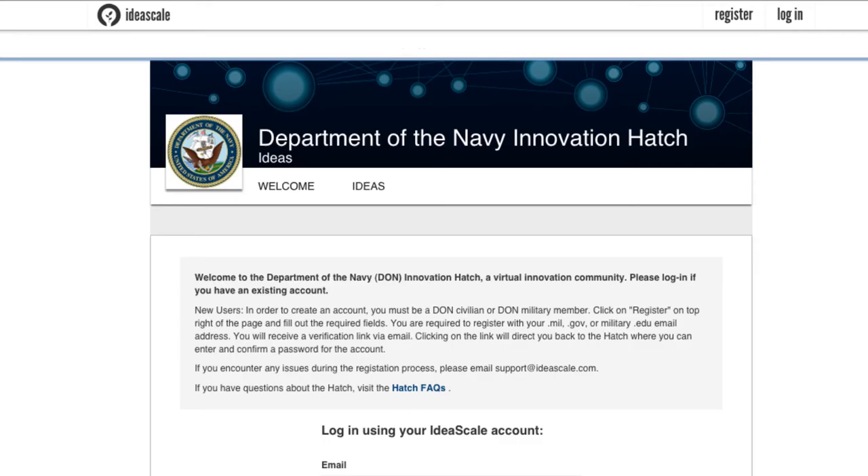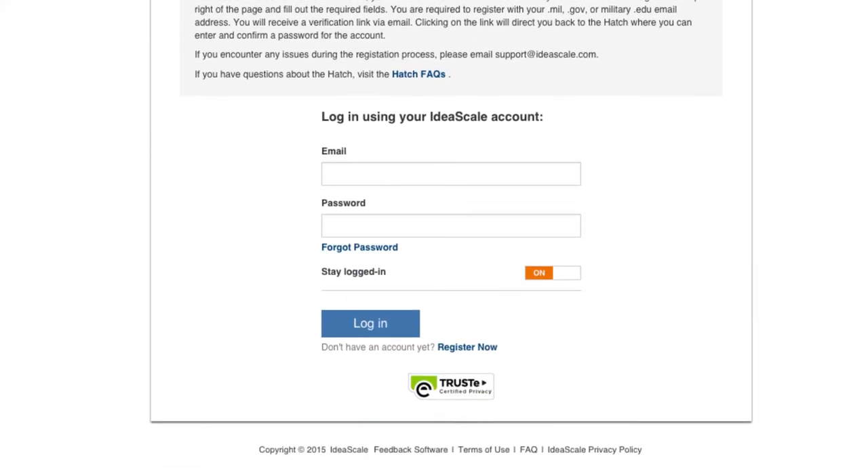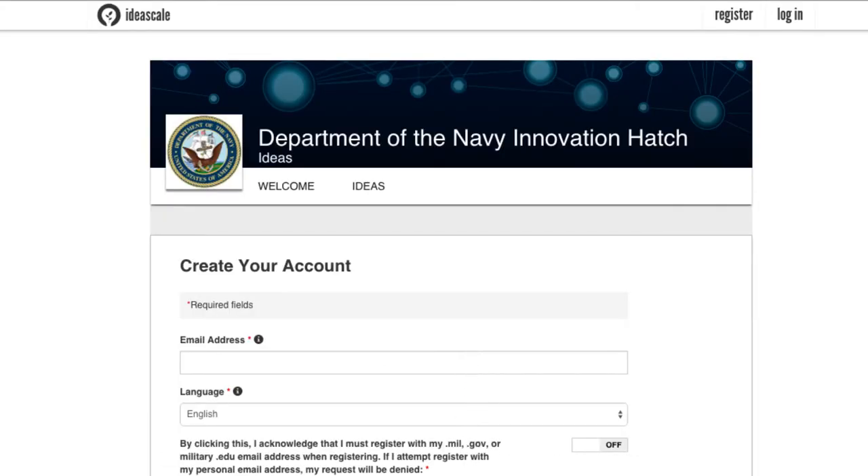So let's look inside The Hatch. First, any sailor or Department of the Navy civilian can make an account by clicking here. No CAC required, just a dot-mil email. So remember, The Hatch is an unclassified domain.